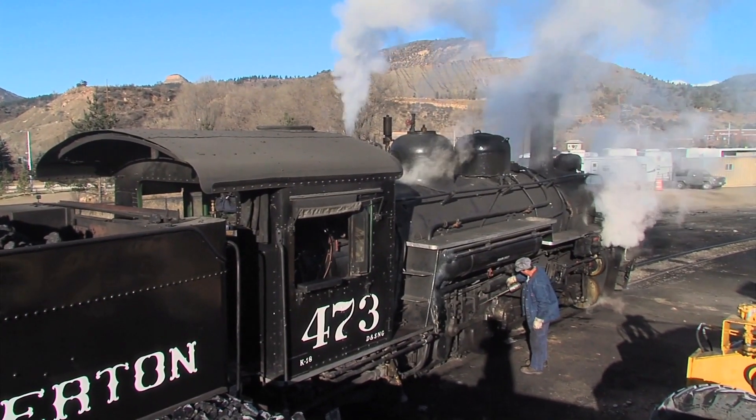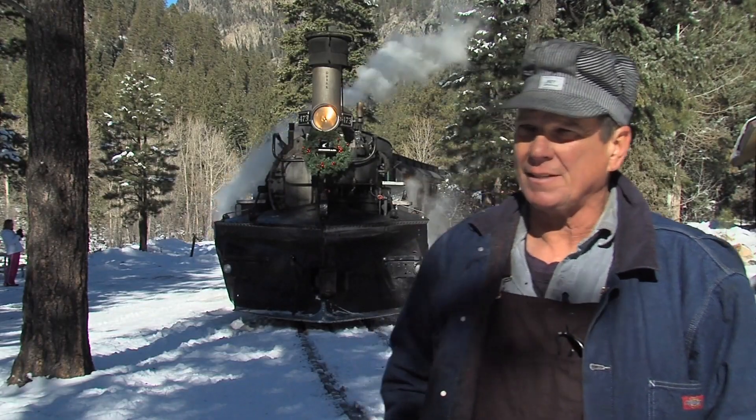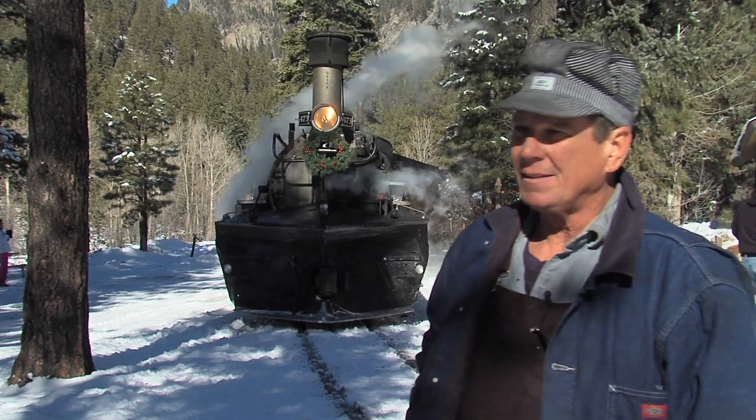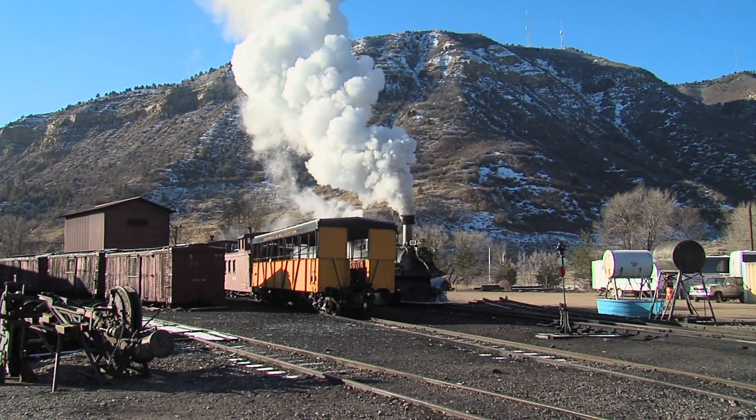While the coal car is being filled, George is making another round with his oil can. That's just the nature of the beast — they go through a lot of oil, and that's one of the many reasons why steam engines went the way of the dinosaurs.